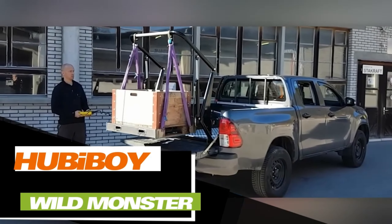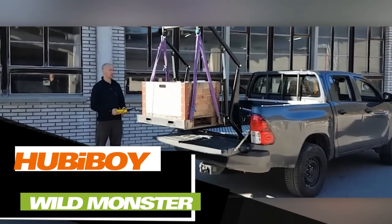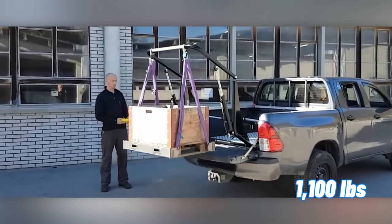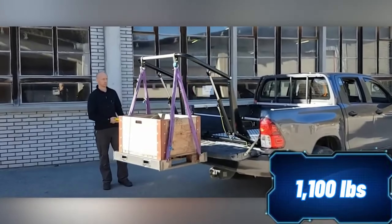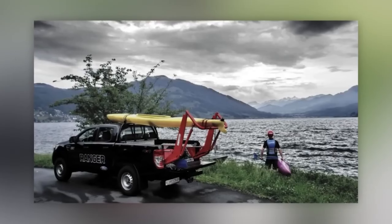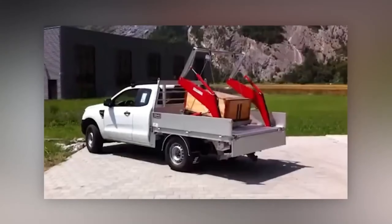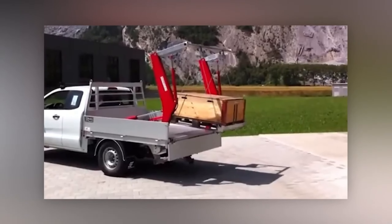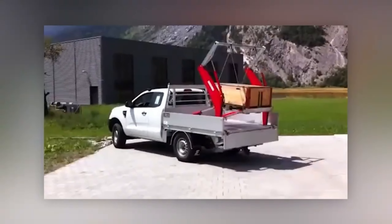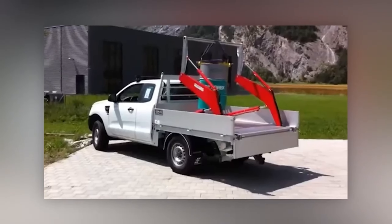Now let's go to Switzerland, where they've come up with this loading system. According to the team, this system truly makes a pickup truck a pickup truck. With it, loads of up to 500 kilograms can be easily maneuvered back and forth without straining your back. They also offer options for vans. Assembling or removing the system is as simple as installing a roof rack. Of course, it comes with a remote control that has just four buttons, making it easy to use without any mistakes. The system's dimensions allow it to fit into vehicles used by road, municipal, emergency, and other services.